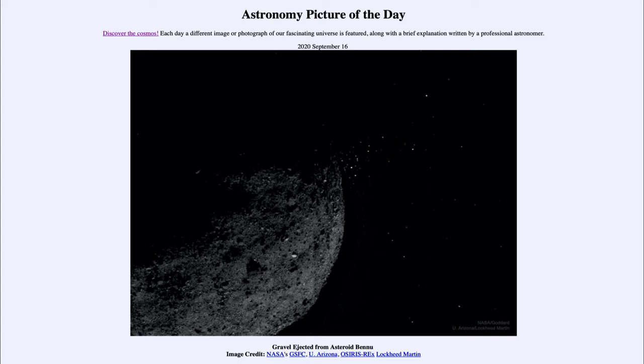Today's picture for September the 16th of 2020 is titled 'Gravel Ejected from Asteroid Bennu.' This is a close-up image of a portion of asteroid Bennu, which is currently being explored by the OSIRIS-REx spacecraft. It arrived there in 2018, and next month in October it is going to touch down on the asteroid and collect a sample of material to bring back to Earth.